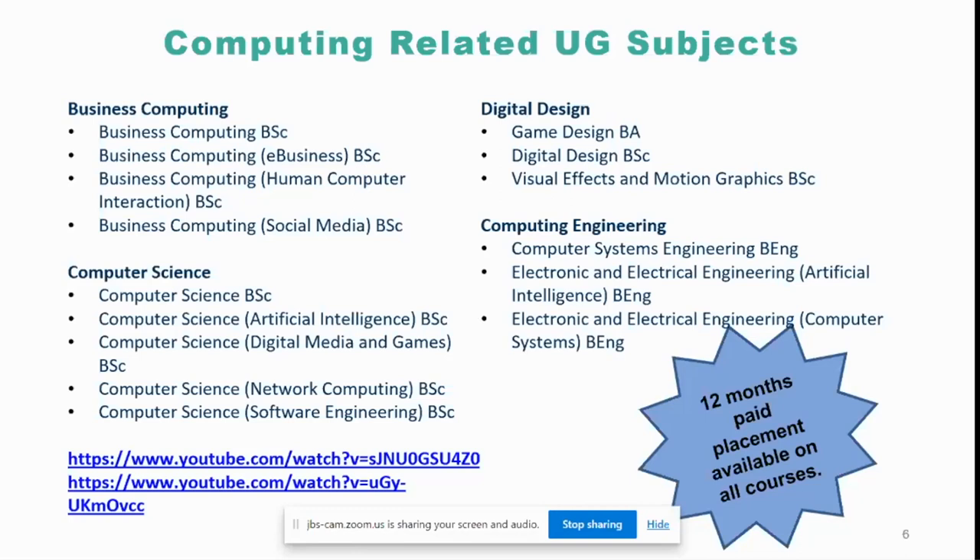In terms of our computing-related subjects at undergraduate level, we do business computing and computer science, and both are in the computer science department. One is more focused on computer science and we have different pathways developed, because we understand that employers these days like to see students with more specialized skills in a particular area. So we give our students a choice at a very early stage — you can either do a generic computer science degree or specialize in a particular area, from artificial intelligence to digital media, to game, to software development, to human-computer interaction. There are a lot of choices.